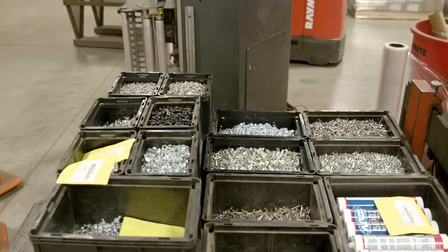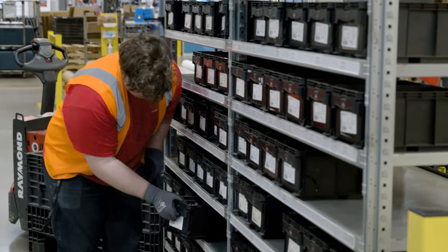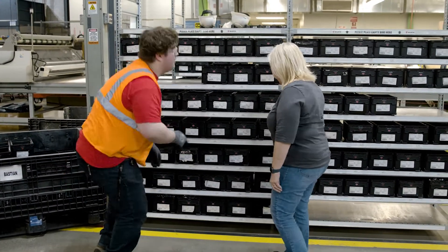Vendor managed inventory — that's the common term. We will take line walks, we'll do plant layouts, and we will build the perfect VMI program for those specific production lines within our customers' facilities that allow them to have a clean handoff at go-live.